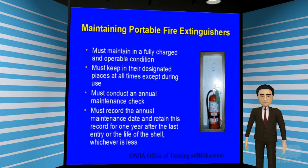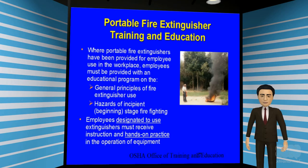Employers must maintain fire extinguishers fully charged and in operable condition. Fire extinguishers must be kept in their designated location at all times unless in use. All extinguishers must be checked and maintained annually, and records of annual maintenance and checks must be kept for every fire extinguisher. If portable fire extinguishers are provided and employees are designated to use them, the employer must provide a training program describing the general principles of fire extinguisher use and how the initial stages of firefighting progress.